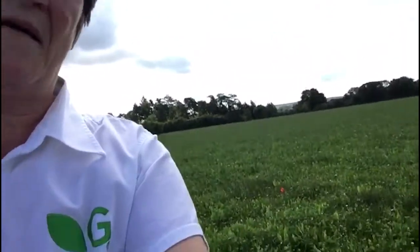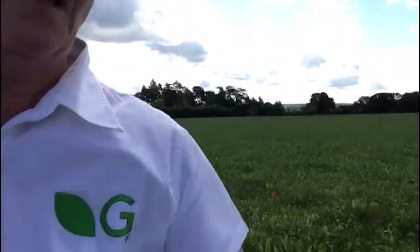Behind me on this side, we have the multi-species sward. When we say multi-species, we're looking at grasses, legumes, and herbs. The grass species we've got in here are the Aber high sugar perennial ryegrasses and a little bit of timothy. Our clovers are white clover and red clover — Aberclaret and Aberpasture. And the herbs are plantain and puna chicory.